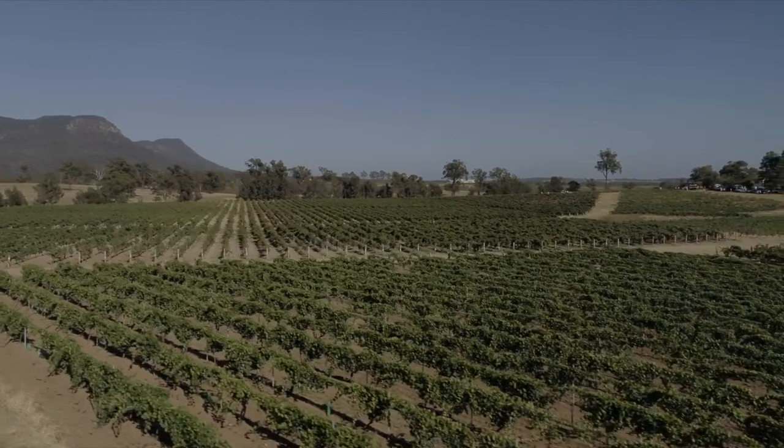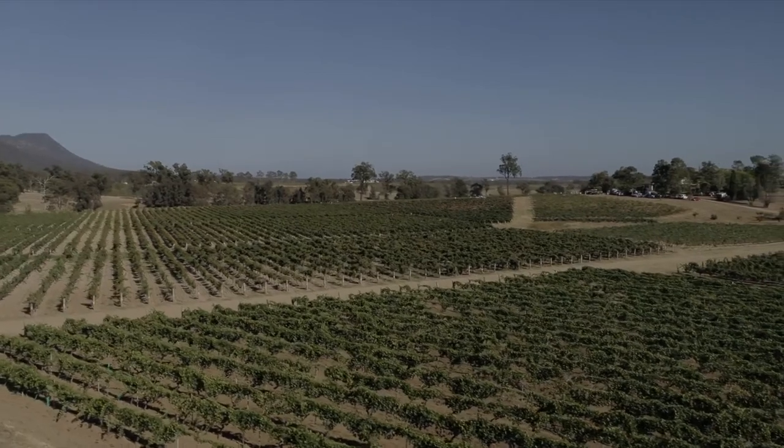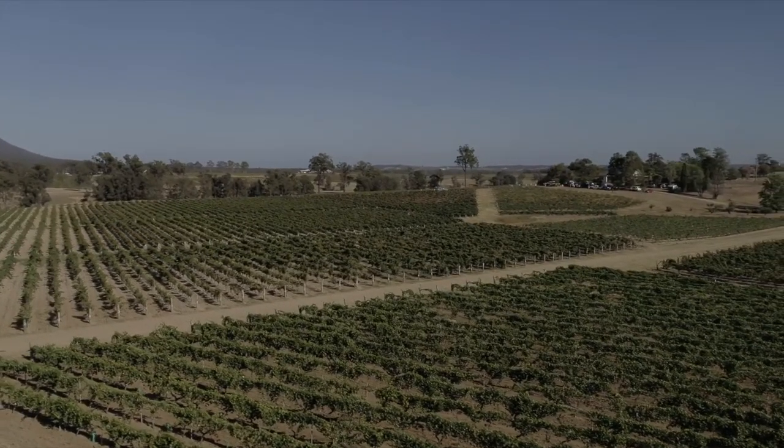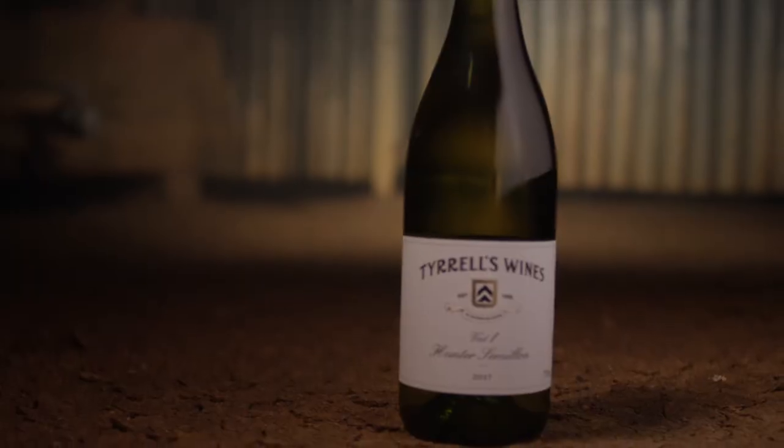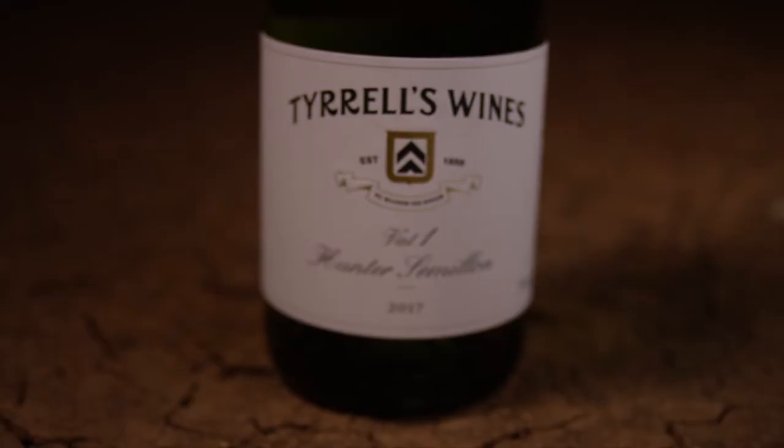Thirty-odd years ago, Andrew Spinaze as chief winemaker and I really realised that we were amongst the lucky people in the wine industry, because we had the opportunity to work with something that was totally unique — and that's Hunter Valley Semillon. Spinaze went off to work on his techniques and I went out to get my hands on the best Semillon vineyards in the valley. And it's gone from there. Today, in America and England and those markets, we're known for Semillon. The best known Tyrrell's product in the world is Vat 1 Semillon.